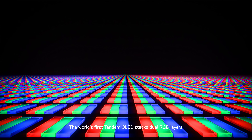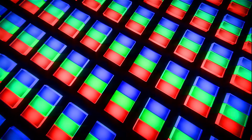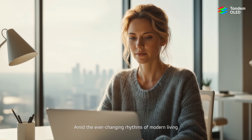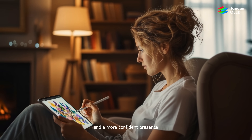The world's first Tandem OLED stacks dual RGB layers to unlock new possibilities in everyday life. Amid the ever-changing rhythms of modern living, each moment emerges with greater clarity and a more confident presence.